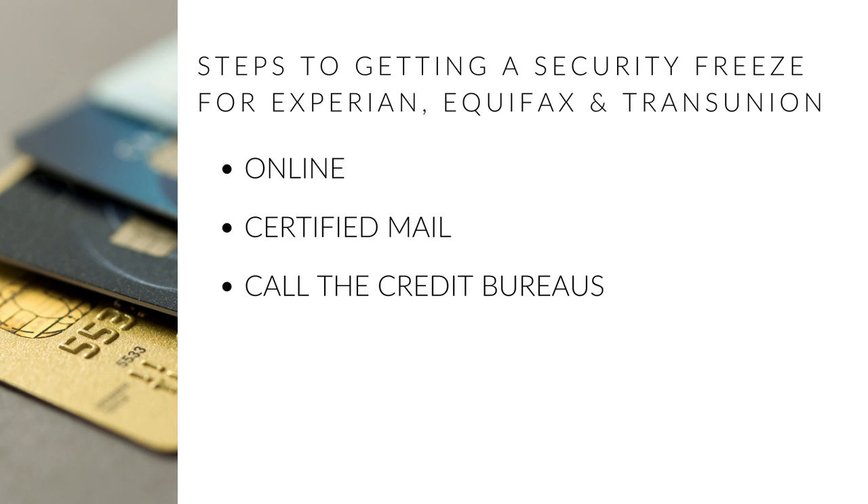Keep in mind that if you place a security freeze on your credit, in order to obtain new credit, you will have to lift the security freeze either temporarily or permanently.